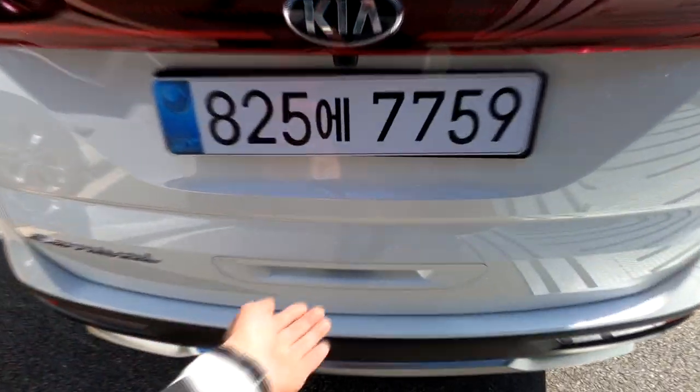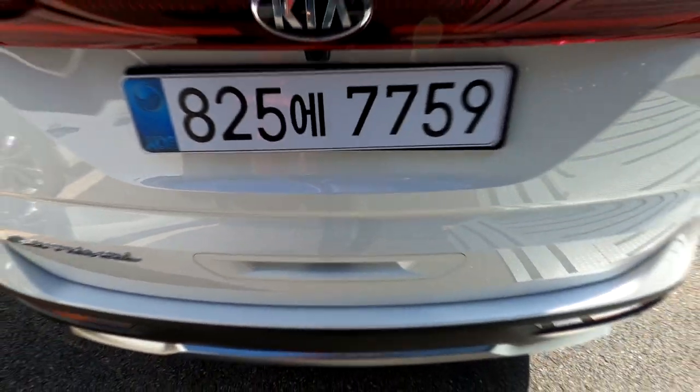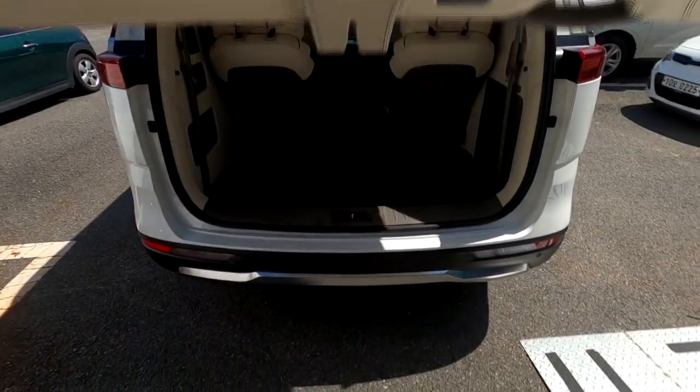문의 전화번호는 042-825-7759이며, 오늘 출고되는 차량은 GV29로 명칭하겠습니다.